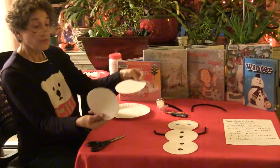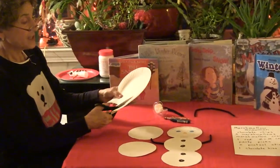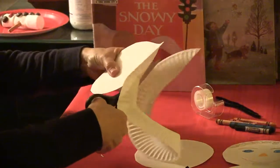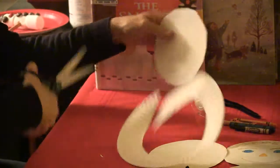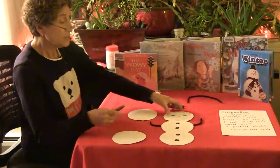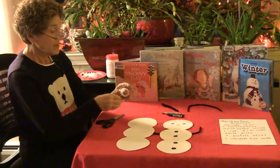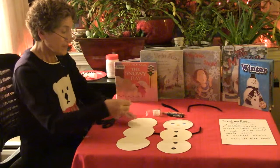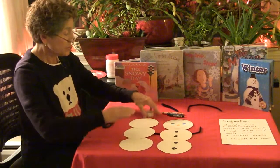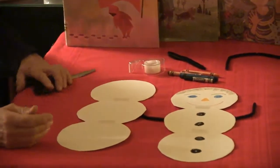I've already cut out two of my circles. I'll show you how I cut out the other one — I just cut out the inside of the paper plate. So now we have our three circles and we can assemble our snowman. We have one for the head, one for the middle, and one for the bottom. I'm going to take my clear tape and tape them together, putting a little piece of tape between each circle, and then the same on the back so it's sturdy.